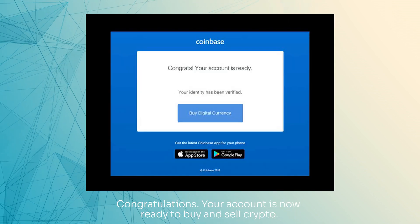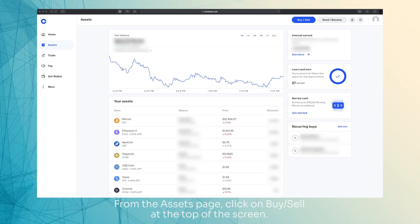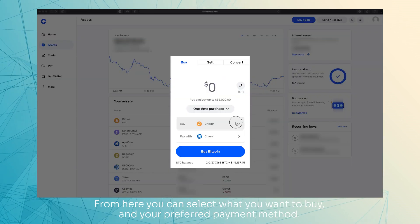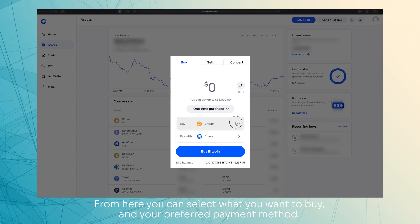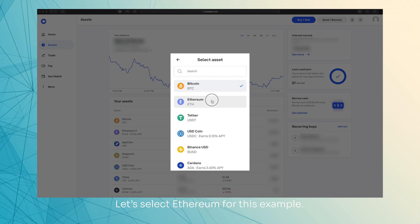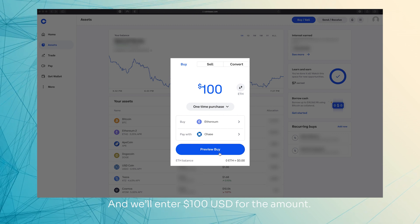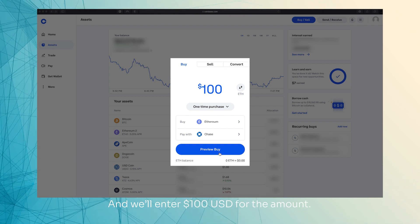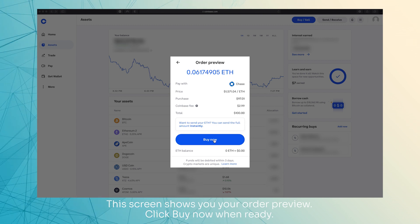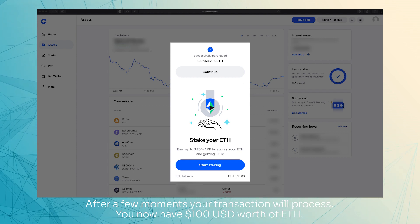Congratulations! Your account is now ready to buy and sell crypto. From the Assets page, click on Buy/Sell at the top of the screen. From here, you can select what you want to buy and your preferred payment method. Let's select Ethereum for this example, and we'll enter 100 USD for the amount. This screen shows you your order preview. Click Buy Now when ready. After a few moments, your transaction will process. You now have 100 USD worth of ETH.